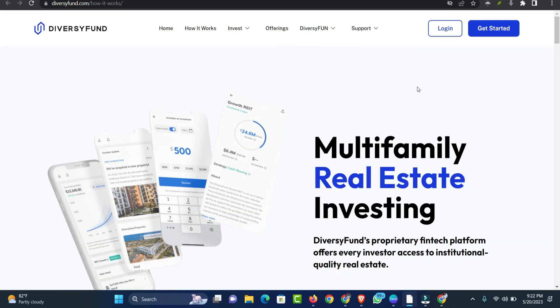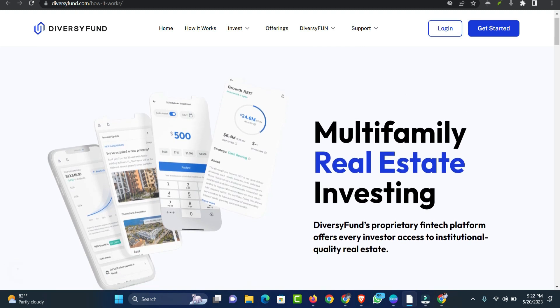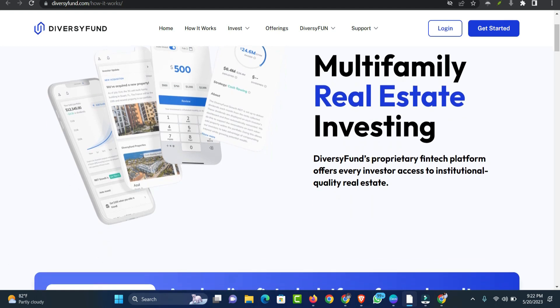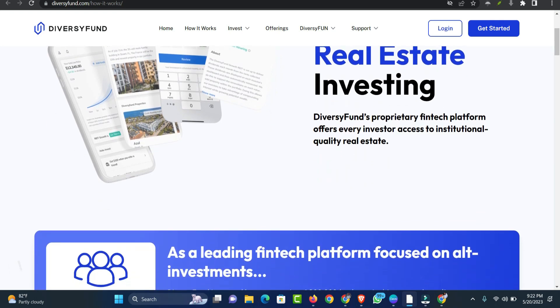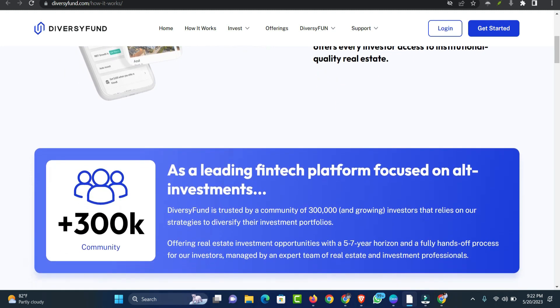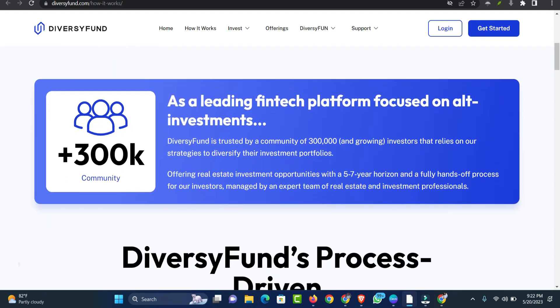When you're ready to invest, the DiversiFund site walks you through the registration process. DiversiFund's growth REIT funds for non-accredited investors have no investment opportunities available as of February 2023; however, there is one opportunity for accredited investors.